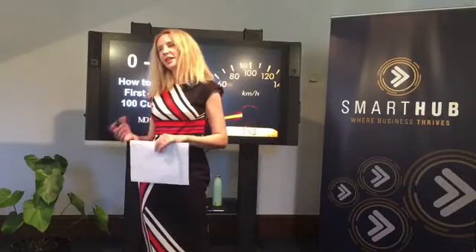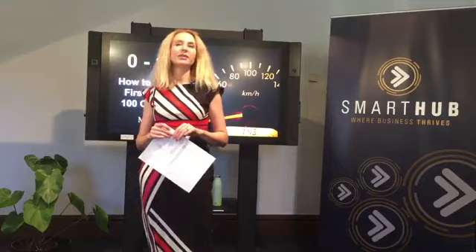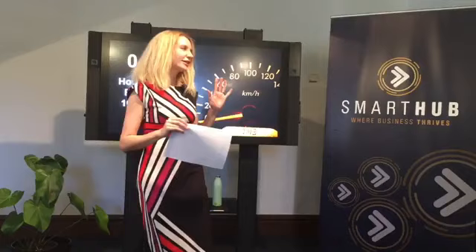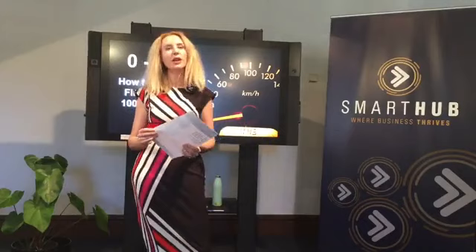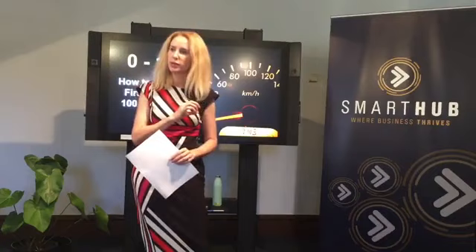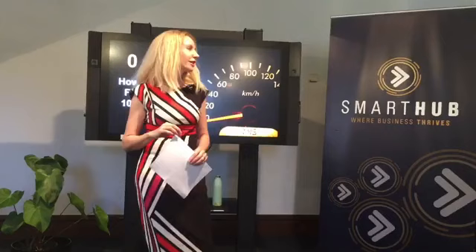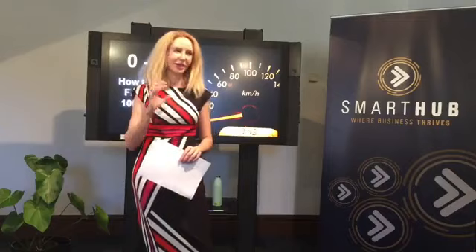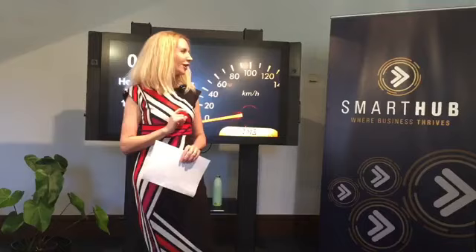Good afternoon. My name is Elise Hatton and I'm Rockhampton Regional Council Smart Hub Business Manager. It is my pleasure to welcome you to September's Lunch and Learn. The months are definitely rolling by. It's with great pleasure that I'm introducing Matthew Doyle. He's going to share with us how to get either your first 100 customers or your next 100 customers, speaking from experience. He knows all the practical tips and tools as well as how to think about your market. Without any further ado, I'll introduce Matt.